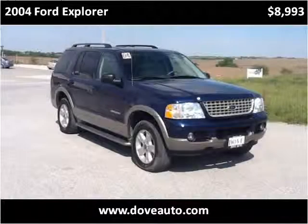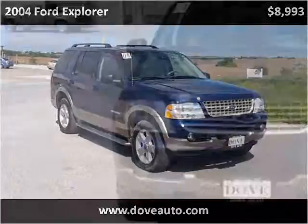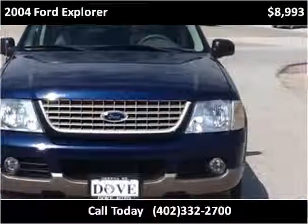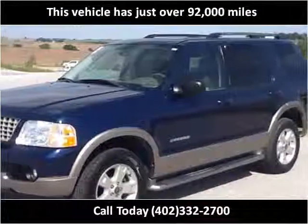This 2004 Ford Explorer is available from Dove Auto. This vehicle has just over 92,000 miles.